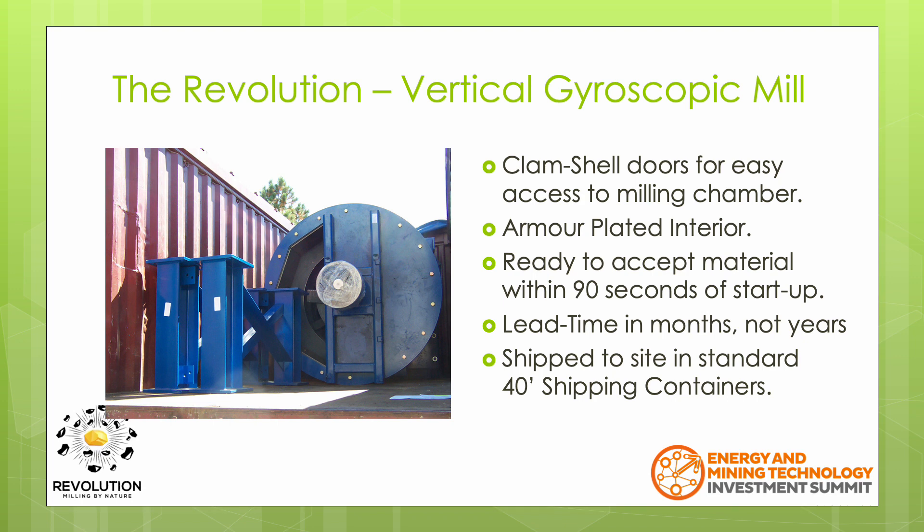The Revolution is ready to accept and process material within 90 seconds of startup. On a project, the item with the longest lead time is typically the milling equipment and is therefore the first item to be purchased. The Revolution has a lead time measured in months, not years. Shipping the Revolution to site is also easy, as it will arrive partially assembled in a couple of standard 40-foot shipping containers.